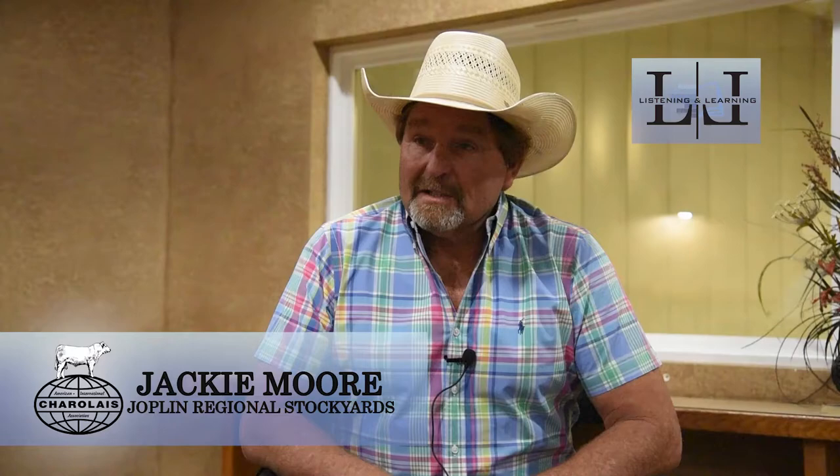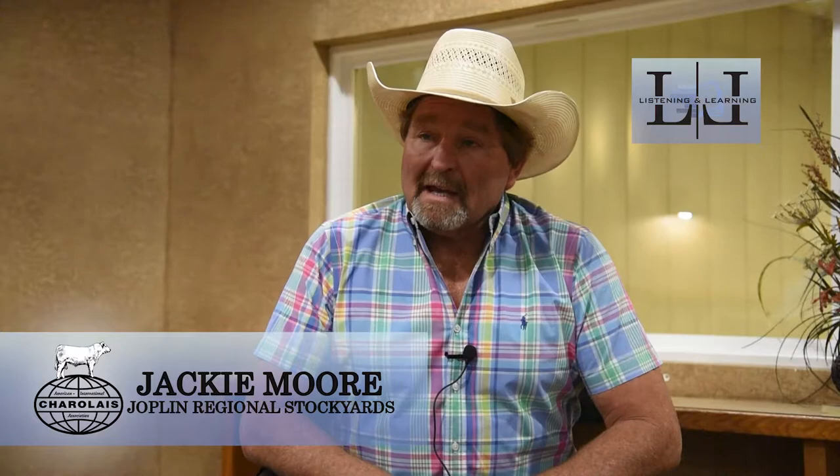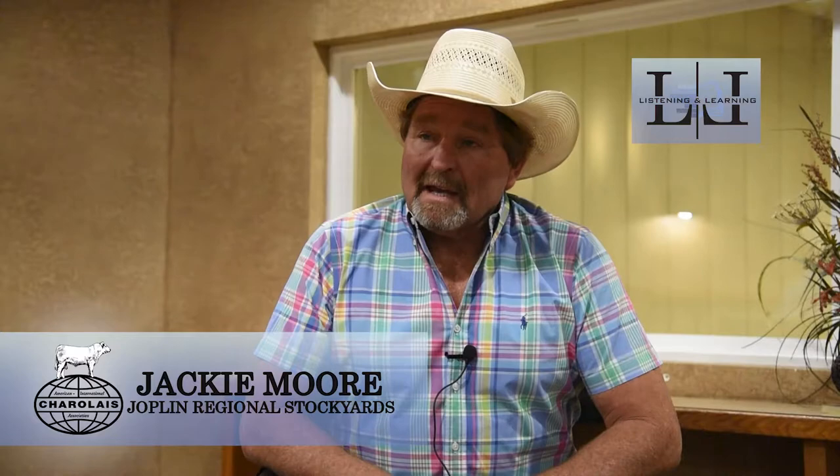Jackie Moore, owner-operator of Joplin Regional Stockyards. The one thing that I've always been aware of and what I try to drive home to all of my producers is it's all about making money. It's like I've told a lot of people — the cattle business is a struggle.